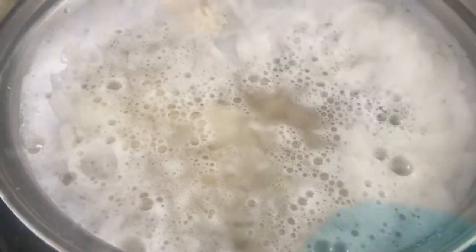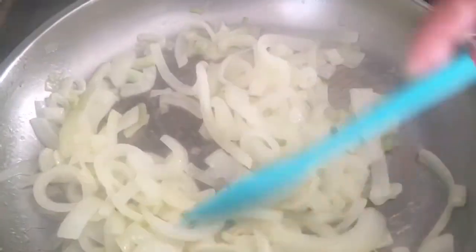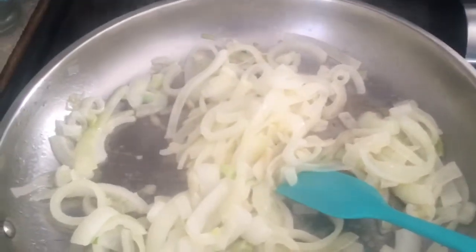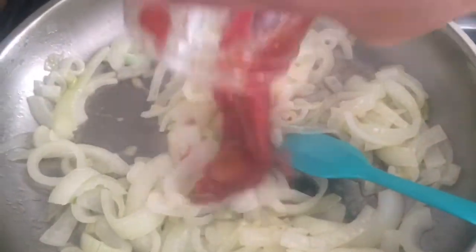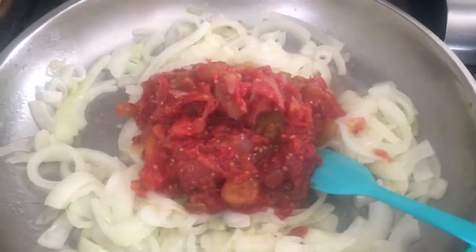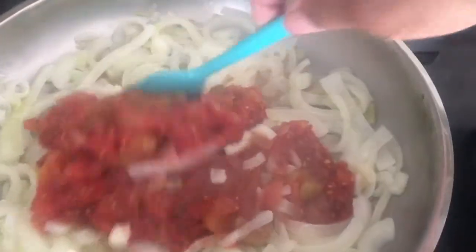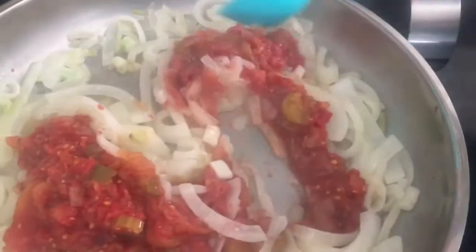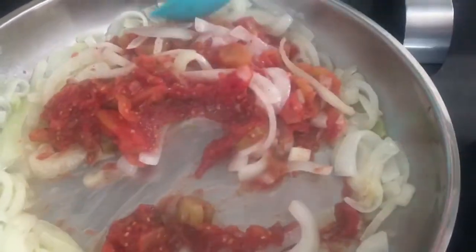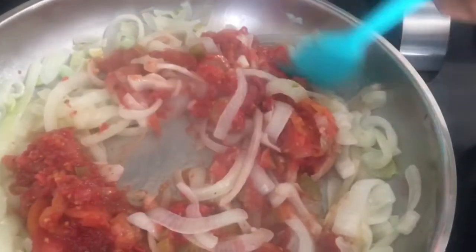My onions are pretty much where I want them — a little hint of color but not much. I'm going to add in my stewed tomatoes. You can use canned stewed tomatoes, diced tomatoes, whatever you like. I use this because it has the peppers and everything already in it. I'll mix this in and may need a second jar since I'm making a bigger batch than normal.